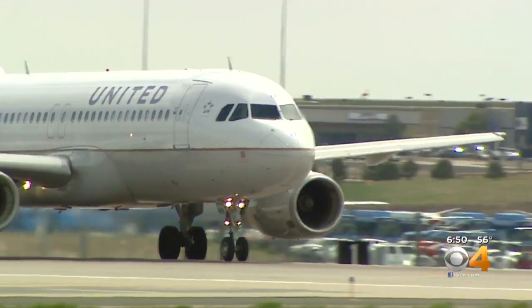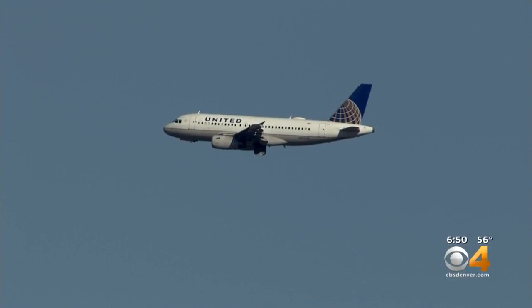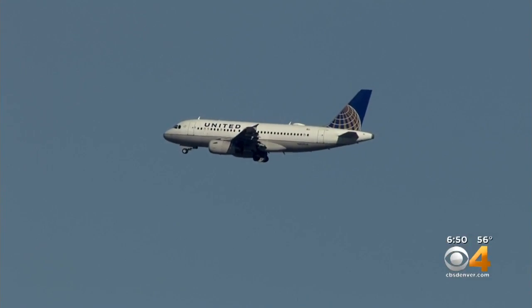The airline says the program only has a minimal impact on passengers, because it will typically only hold planes that will still arrive on time even if they leave a little late.